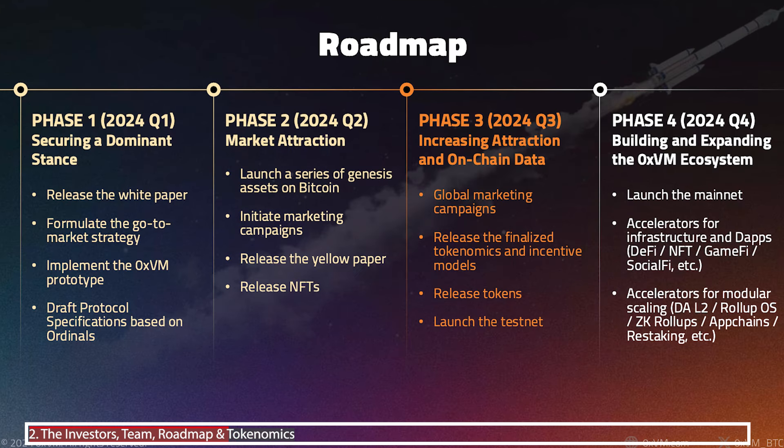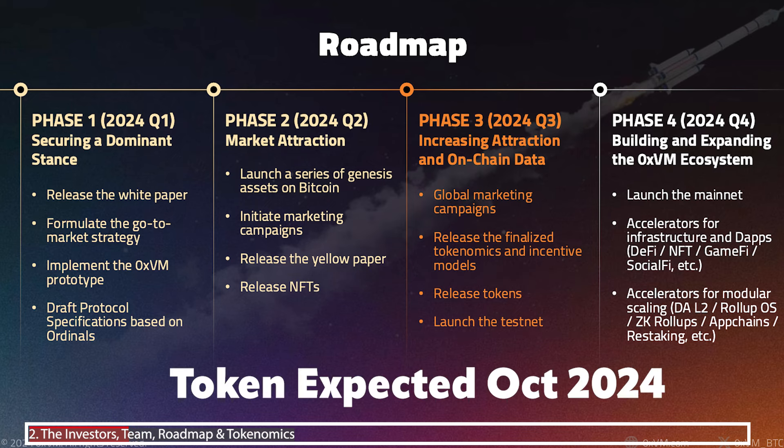Looking at the roadmap: phase one was the release of the white paper and the prototype. Phase two was the release of the Scribbled NFTs and the yellow paper, which have already launched. We're currently in phase three, which is the launch of the testnet and the sales of the nodes — which I'll be showing you how to purchase and delegate in the next part of this video.